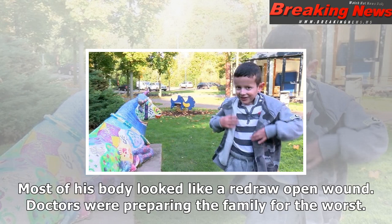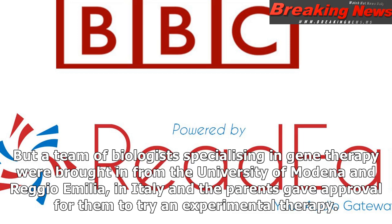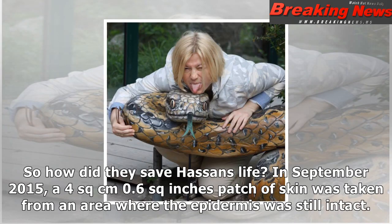Hassan attended the Children's Hospital at Royal University in Bochum, Germany, in June 2015. The seven-year-old was missing a massive amount of epidermis — most of his body looked like a raw, open wound. Doctors were preparing the family for the worst. Dr. Tobias Hirsch from the hospital said: "We initially decided to provide palliative care because we had no chance to save the life of this child."